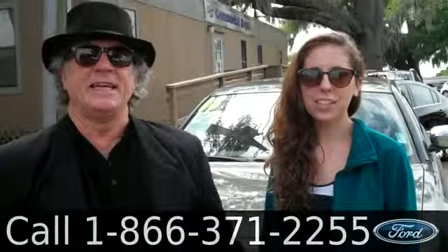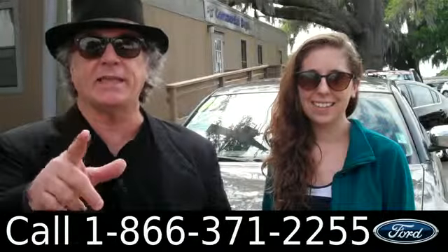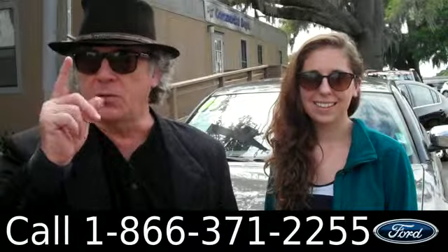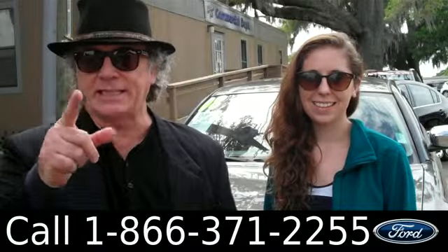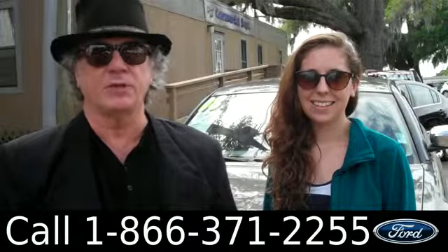Hey, this is Randy, and I'm Ashley, from SantaFeFord.com in Alachua, Florida, right next to Gainesville — a quick ride from anywhere in North Central Florida. We're looking at a 2008 Dodge Magnum. Stay tuned, Ashley has more details.